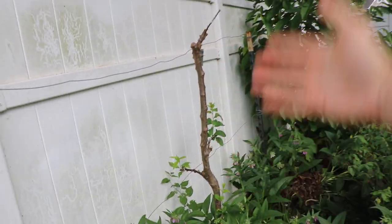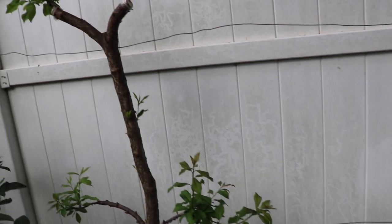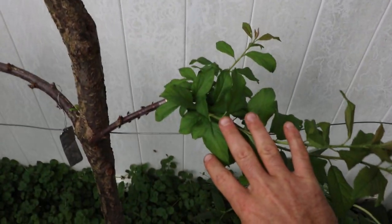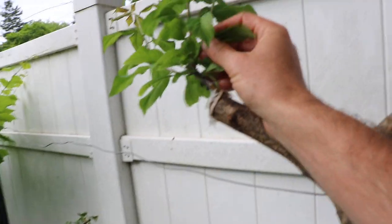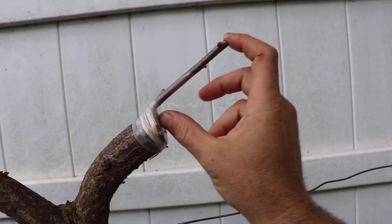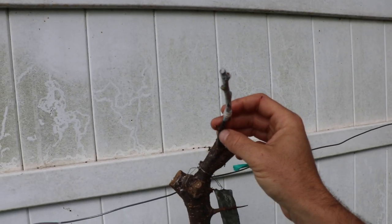Right here is my plum espalier that we chopped back and grafted onto. About five of the seven grafts we did took. We grafted new plum varieties onto these plum trees and will eventually train them again as espalier. I came in again and re-grafted the grafts that did not take with additional scion, and I'm sure very soon these will take as well — they're on their way back to being espalier.